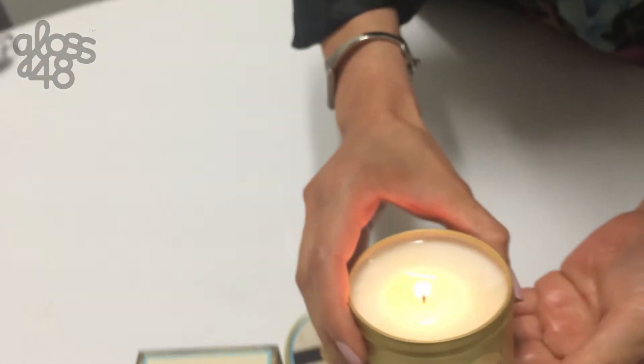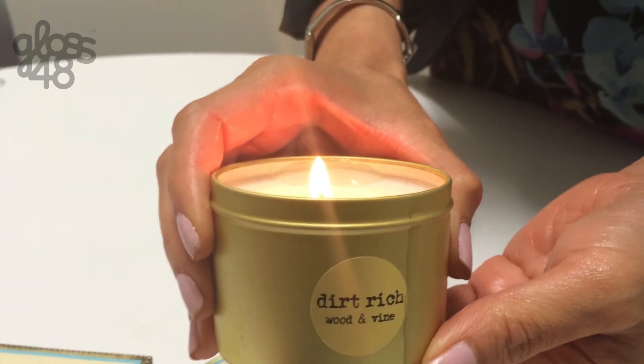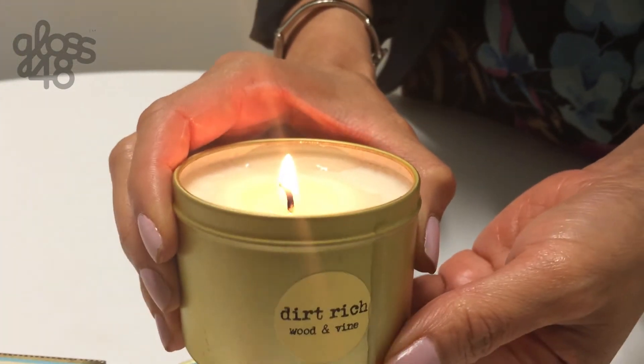The scents are so divine. This one's called Dirt Rich — it says it smells like wood and vine. I would say it's kind of a musky floral scent that could even be unisex. It smells so great, we love it.